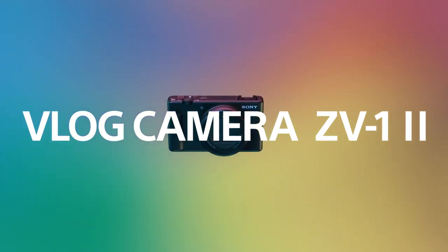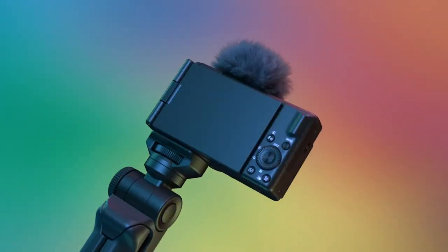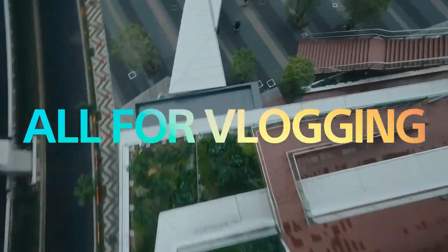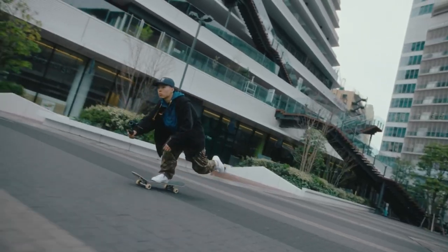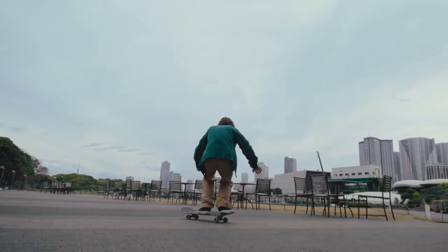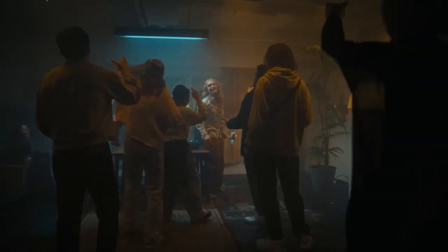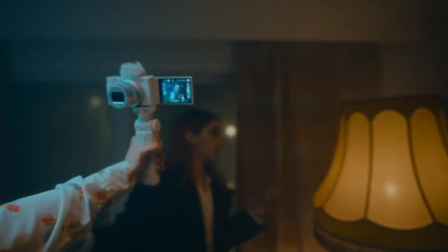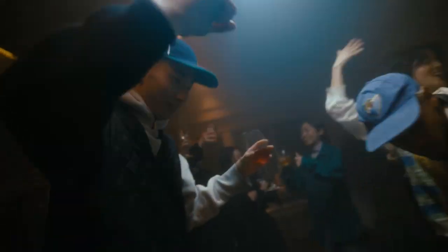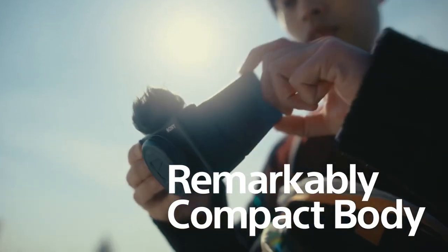Vlog Camera ZV-1 Mark II is designed for all vloggers. You will never miss your special moment. It fits a variety of vlog styles and is easy to use in every scene. Let's capture your life and emotions wider. Carry it every day so you can take more moments.